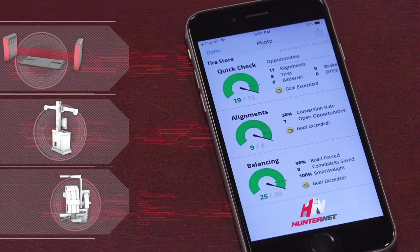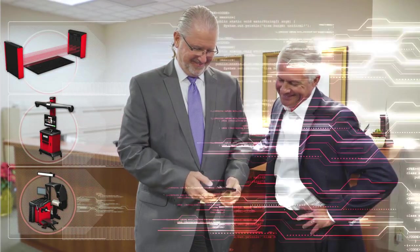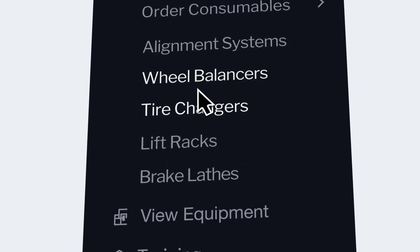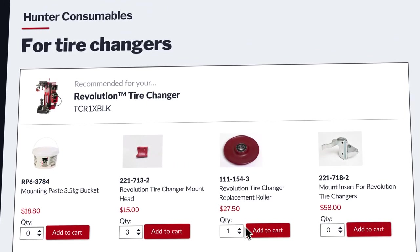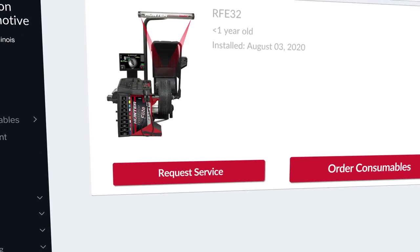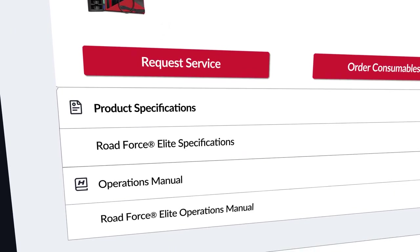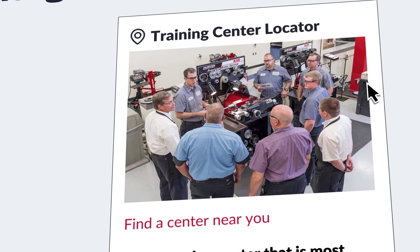Fully automatic push reports daily, and much more. Order equipment consumables online in seconds. Easily view and manage your equipment. Access training resources instantly.